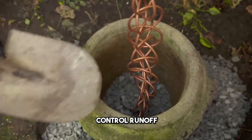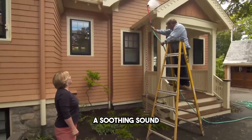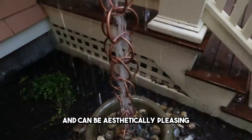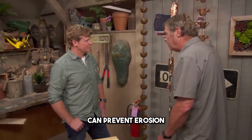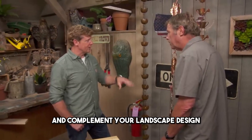Not only do rain chains control runoff, but they also produce a soothing sound and can be aesthetically pleasing. Proper positioning and the choice of a basin or pebbles at the base can prevent erosion and complement your landscape design.